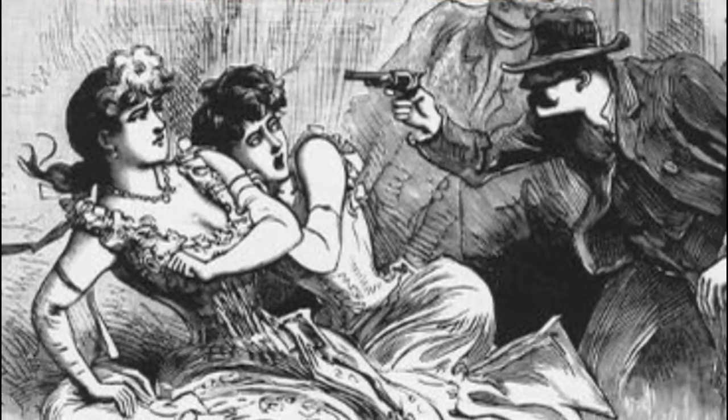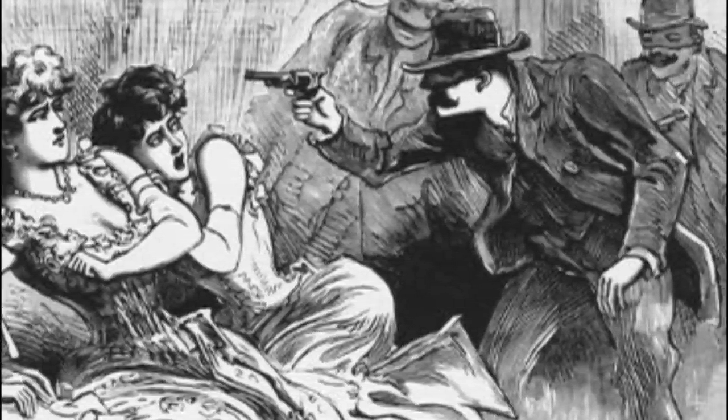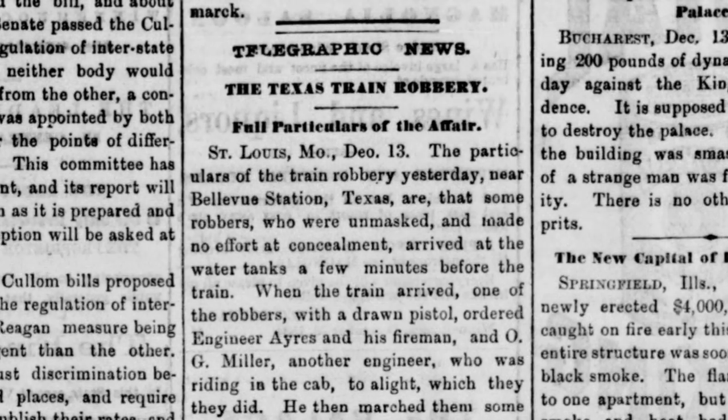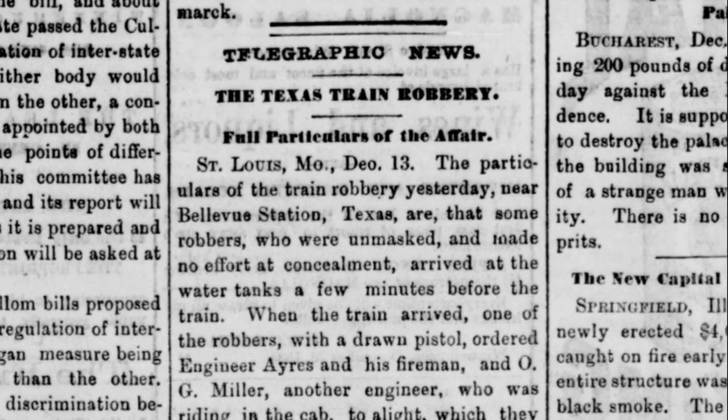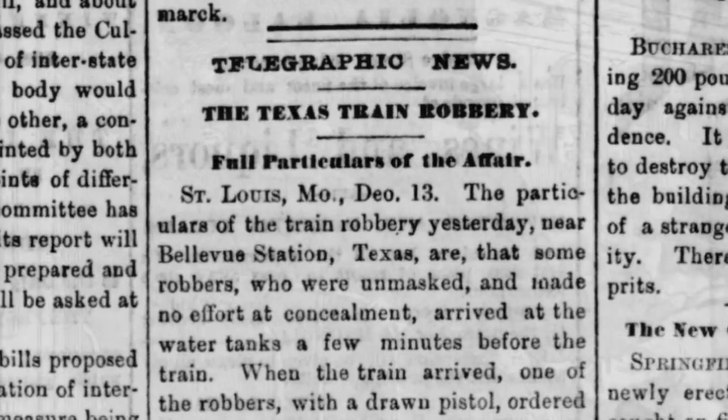That said, many train robbers didn't even go for the safe, favoring instead to walk through the passenger cars and shake down travelers. I found an article in the Silver State newspaper in December of 1886, which explains how a typical robbery of this type went down.